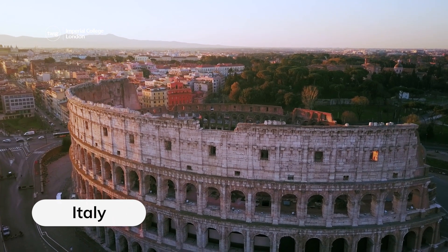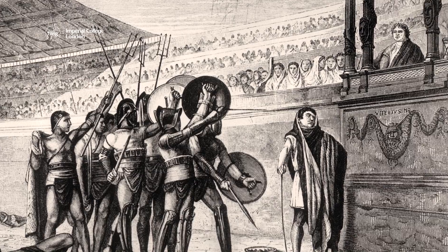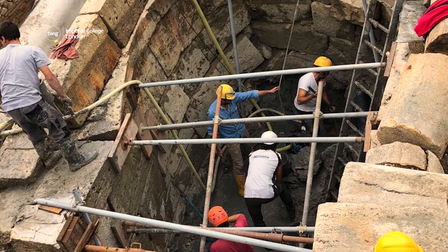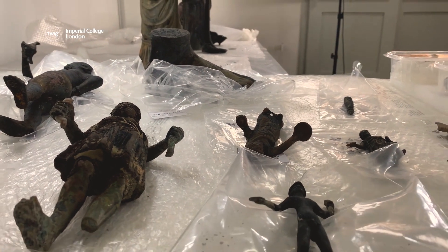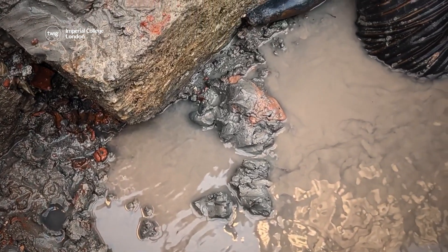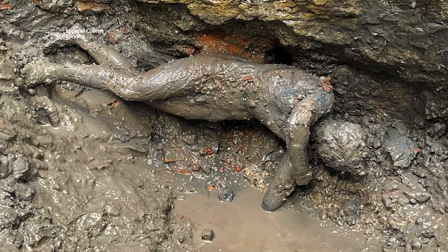And finally, Italy was once home to the Romans, famous for their powerful emperors and fearsome gladiators. Now, archaeologists — specialists who investigate ancient remains — have discovered over 20 Roman statues. The bronze statues were found buried in mud within ancient thermal baths.